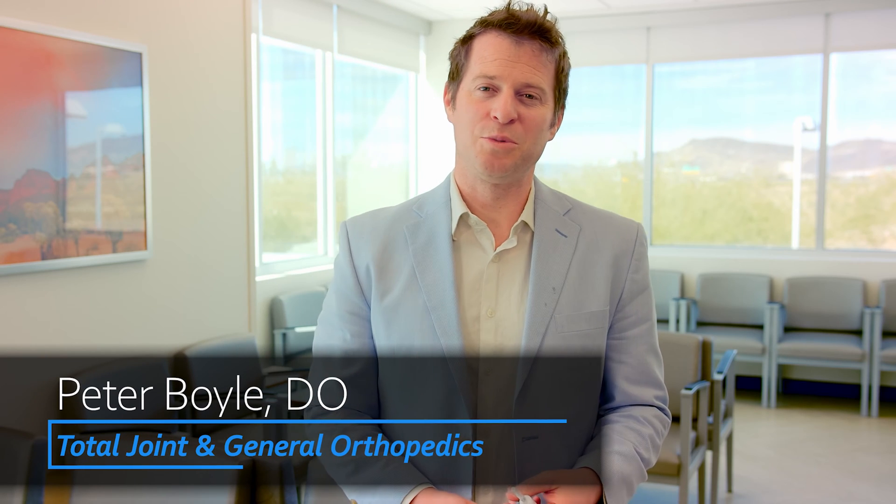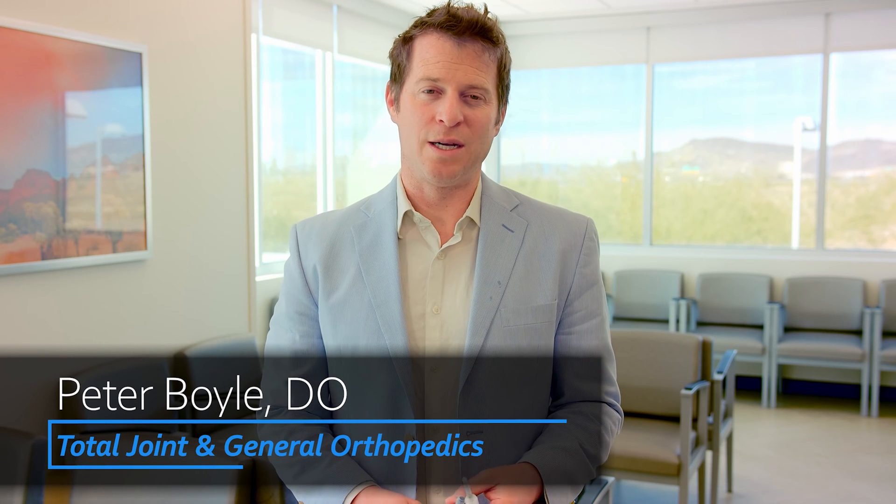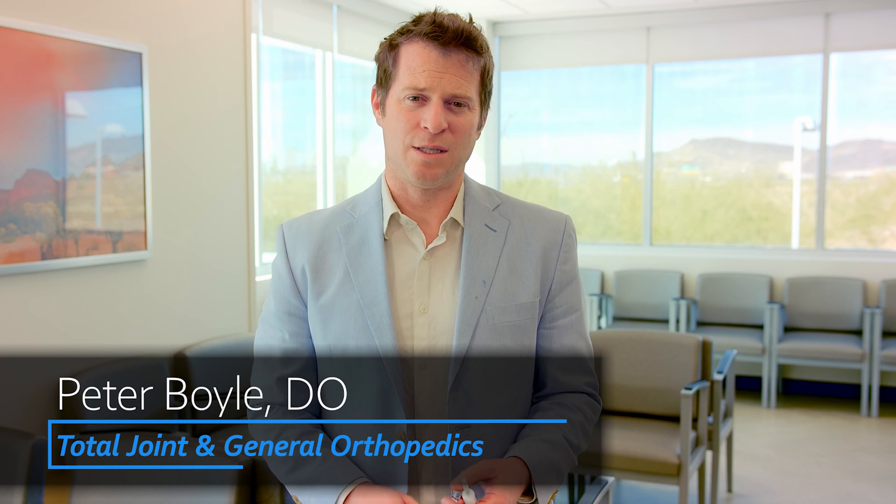Hi, I'm Peter Boyle. I'm a fellowship-trained, board-certified orthopedic surgeon specializing in joint replacement. Today we're going to talk about some of the common questions I get in my office for people with arthritis.